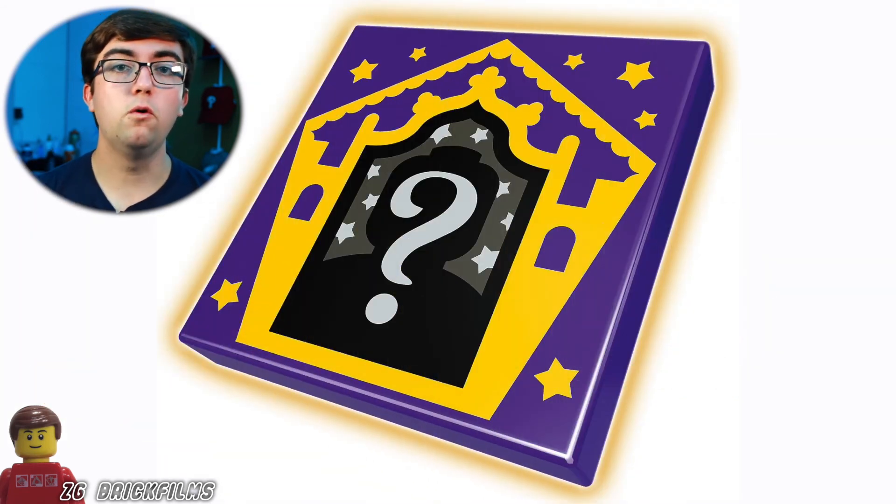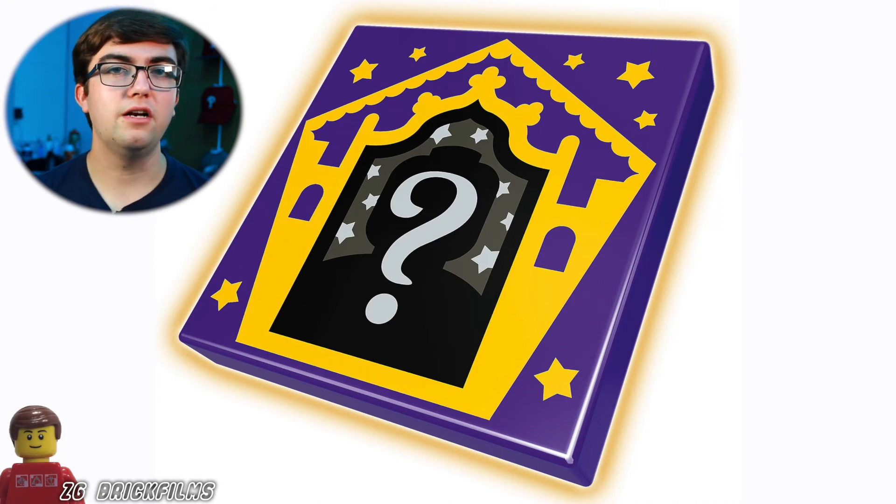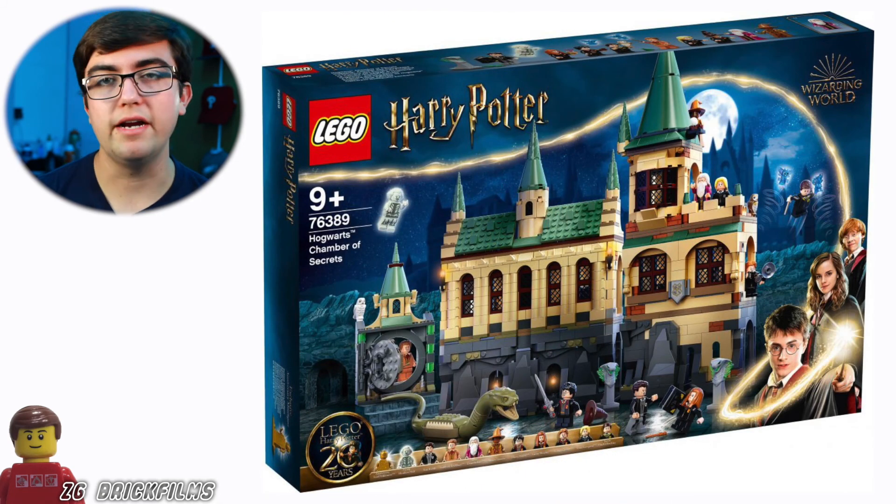The other thing these sets have that I love is the tiles — basically wizard cards like the ones that come in a chocolate frog, and they're collectible. I believe you get random ones with each set, either the same ones per set or completely random. I think that's really awesome — it's a really cool addition to the wave.